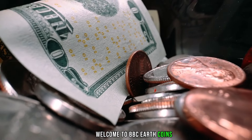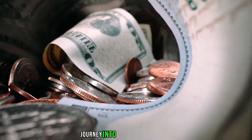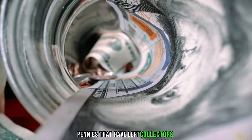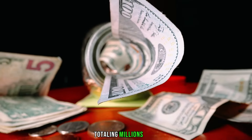Welcome to BBC Earth Coins. Prepare to be amazed as we embark on an extraordinary journey into the realm of numismatics. In this video, we unveil the most coveted and incredibly rare pennies that have left collectors in awe and fetched jaw-dropping prices at auctions, totaling millions of dollars.